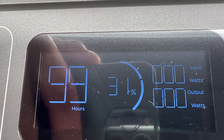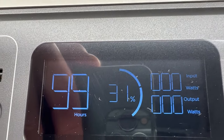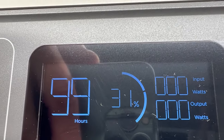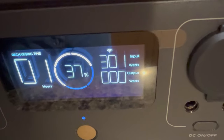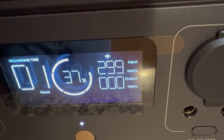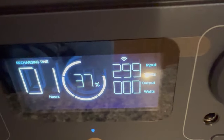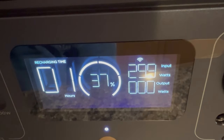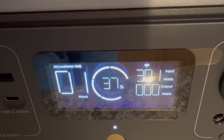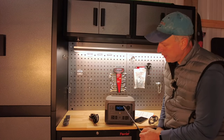Over here is the display panel, and EcoFlow's displays are always really nice and informative. In the middle you have your battery percentage. On the left it shows the time remaining while discharging. On the right it shows how many watts are being outputted, and it will also tell you how many watts are coming in if you're charging via solar, AC power, or your vehicle charger.